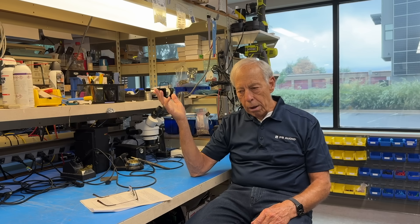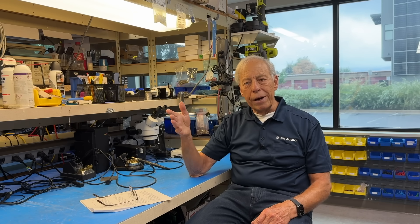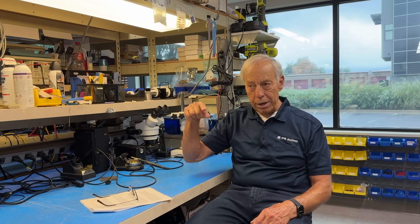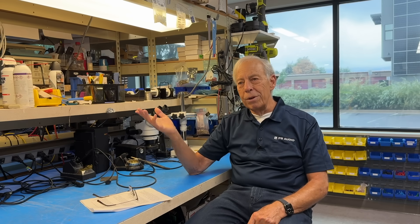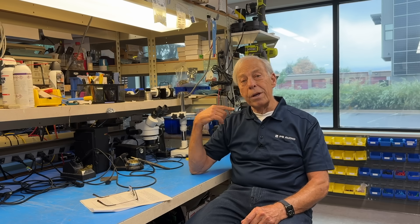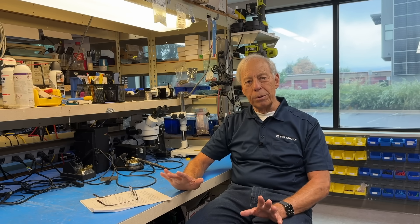Chris showed me some diagrams and graphs — measurements of our planar tweeter. With 100 hours of use, the frequency response changes by, gosh, a half, three-quarters of a dB. Its response just evens out. You can measure it, you can see it. And a lot of times this stuff we can't really measure, but you can hear it. Well, this you can hear and you can measure it. So yes, speaker break-in is absolutely real.